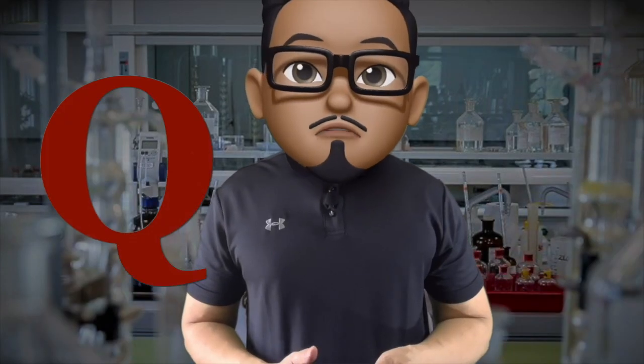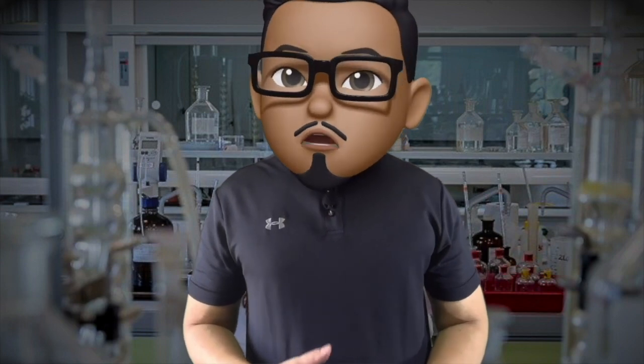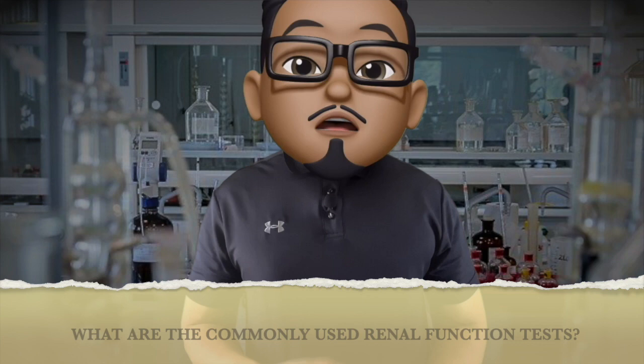This is Q&A with Prof. A, the IBATO kay Doc BATO Medical Physiology Review Series for Students. The question thrown to us today is: Prof. A, what are the commonly available tests to assess renal function?